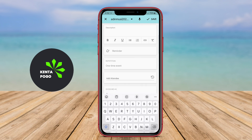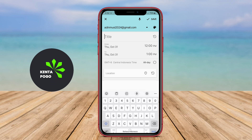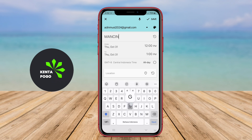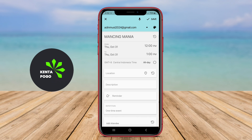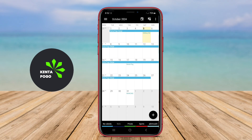Advanced features may include customizable reminders, color-coded events, and the ability to create recurring appointments, which helps streamline planning processes. Overall, this business calendar application is an essential tool for professionals seeking to enhance their organizational skills and improve time management.